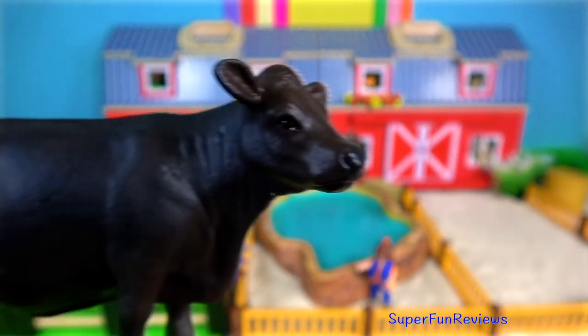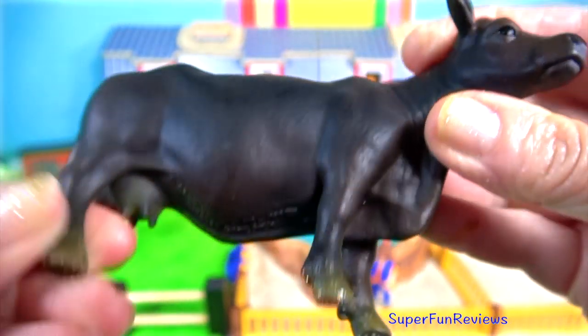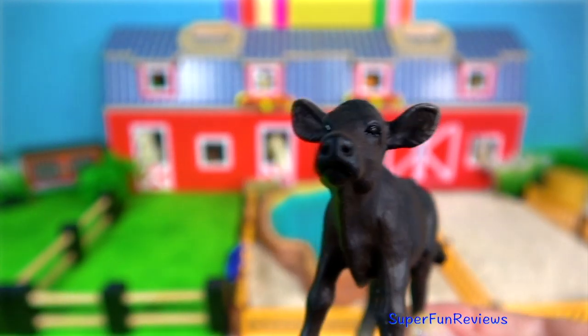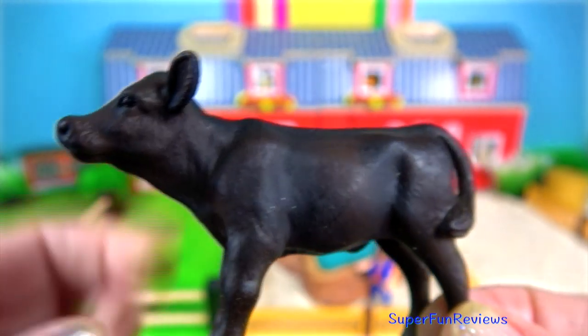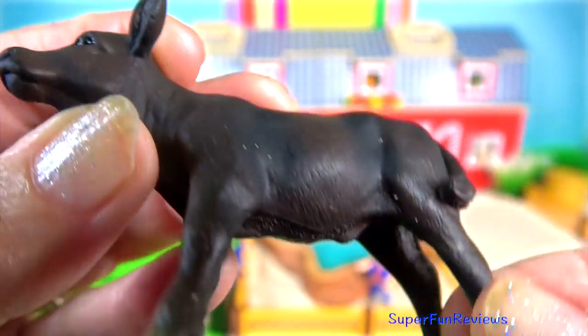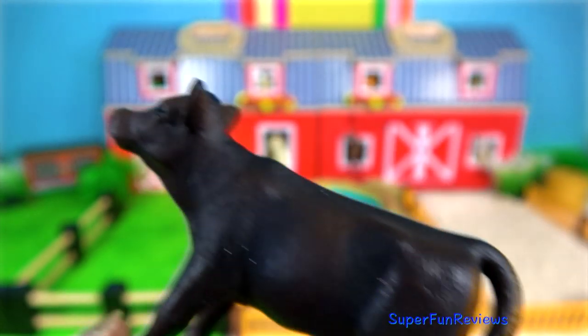The black Angus cow. The cattle are very hardy and can survive typically harsh winters with snowfall and storms. And the calf — the cattle are naturally polled and black in colour. Polled means no horns. They originated in the northeast of Scotland.